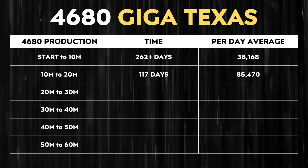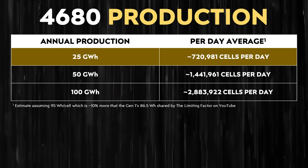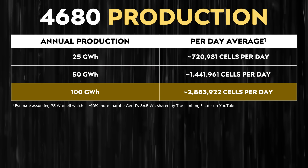If you average Tesla's production over that 117 days, they built approximately 85,470 battery cells per day during that period. To put that daily production number in perspective: assuming 95 watt hours per battery cell, a rate of 25 gigawatt hours per year would require approximately 720,981 cells per day. Building 50 gigawatt hours per year would require over 1.44 million cells per day, and 100 gigawatt hours per year would require an average of about 2.88 million battery cells per day.